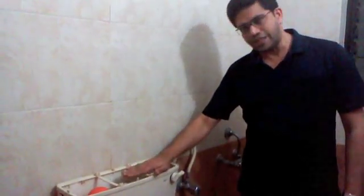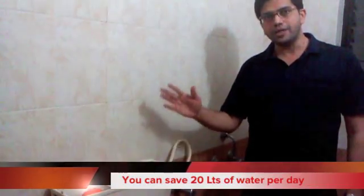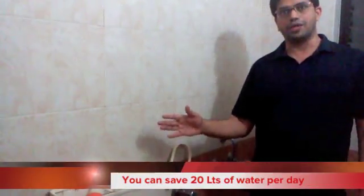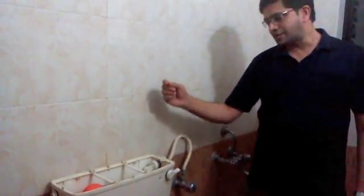So today, we are going to show you how we can very easily and simply reduce the water consumption in your home by changing the settings on this flush tank to only 6 liters per flush. This saves 20 liters of water per person per day, meaning you alone can save more than 7,000 liters of water every year just by a simple setting which won't take you more than 2 minutes to do.